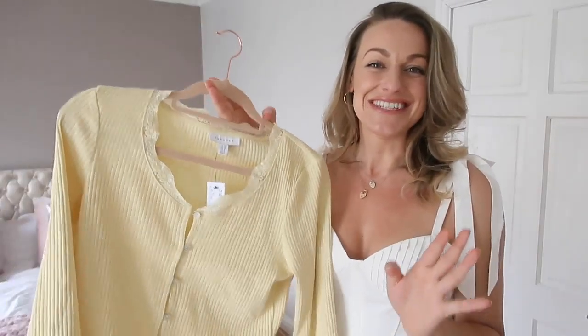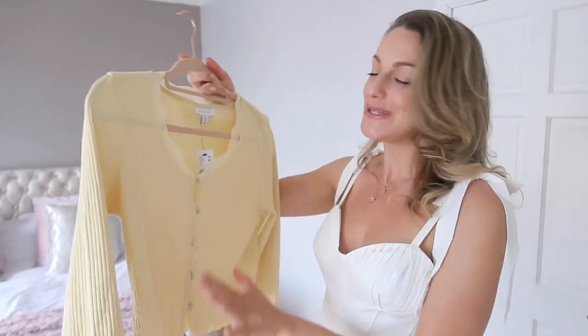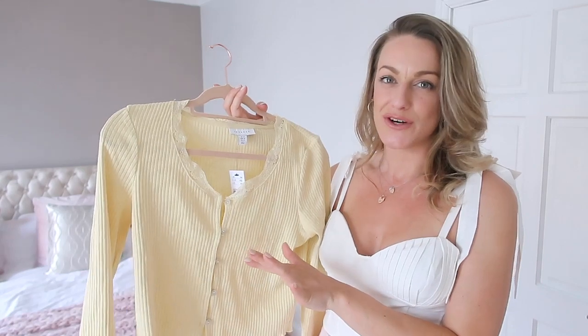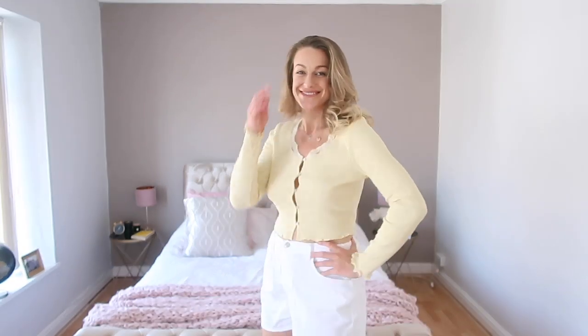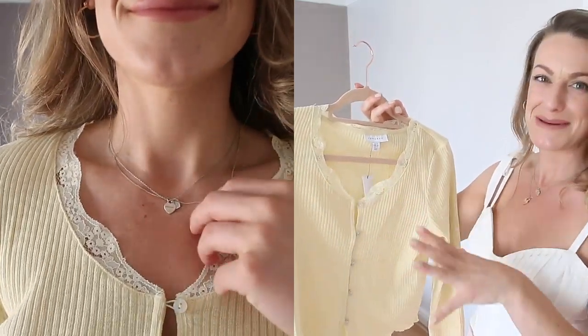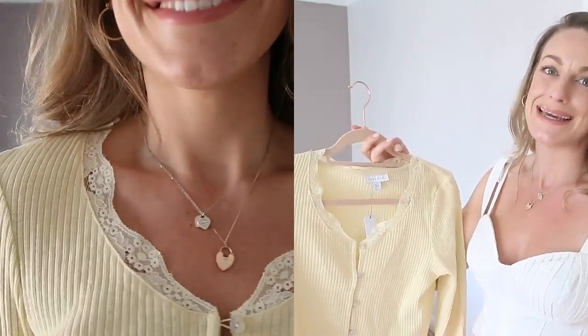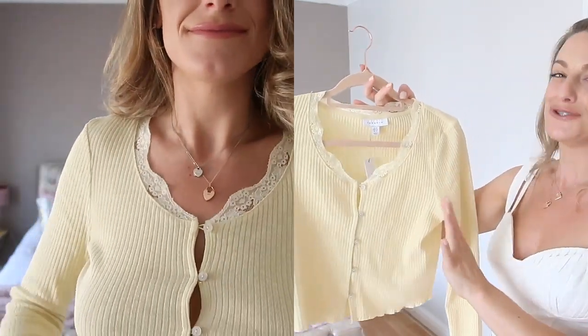Next I have this super cute little lemon cardi. I got this in a 14 because they didn't have a 12 online and I couldn't not order it. I thought it wouldn't matter if it were a little big — it's definitely better big than too small, especially if you're planning to wear it braless, which I did. Your boobs tend to take up a bit more space when you're braless, so bear your bust size in mind if you're thinking of ordering this piece.